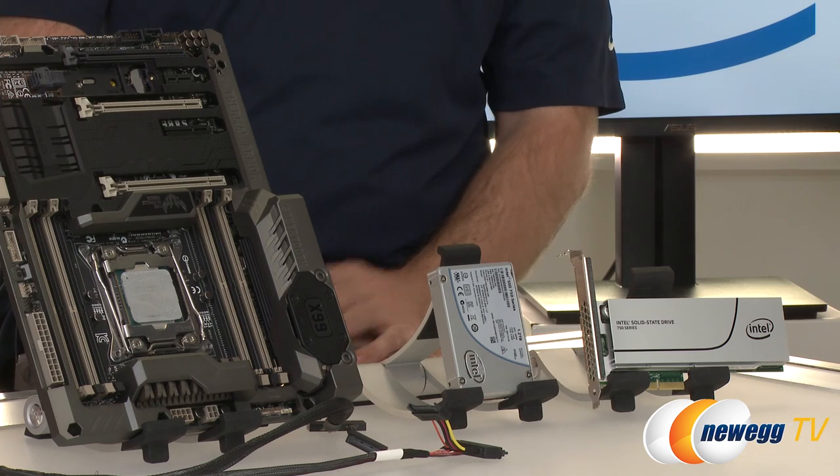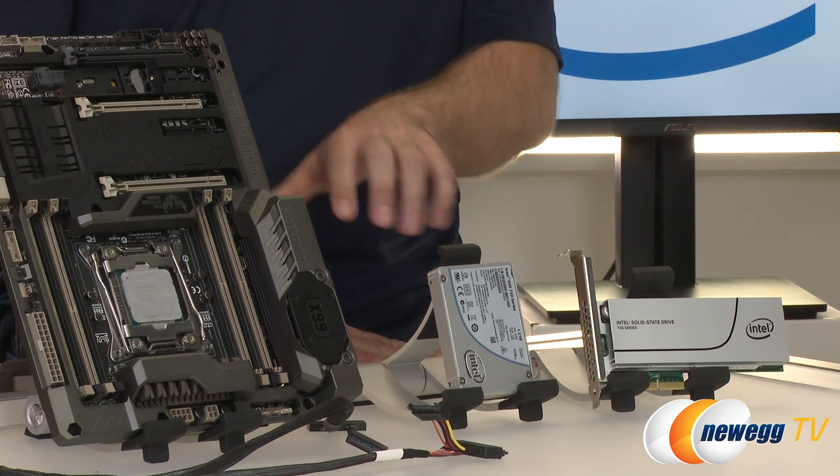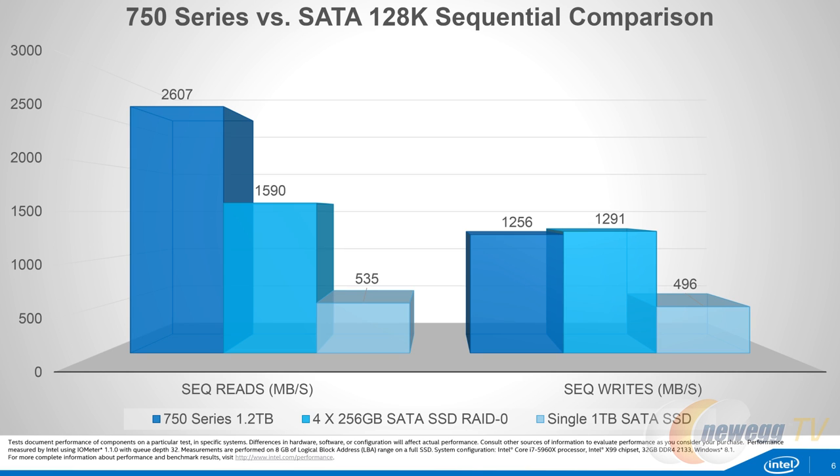Turning to specs: the two form factors are actually the same performance — the 2.5 inch drive performs the same as the add-in card. Sequential specs range on the lower capacity drives from around 900 MB/s writes to 2,200 MB/s reads, up to 1,200 MB/s writes and 2,400 MB/s reads. We've actually had some success with firmware in later iterations of the driver and are able to exceed those specs a little bit, which is pretty cool.